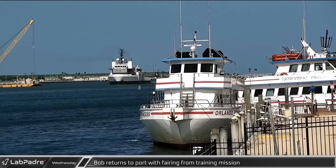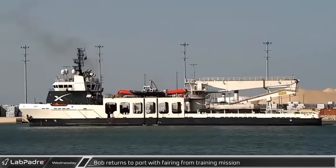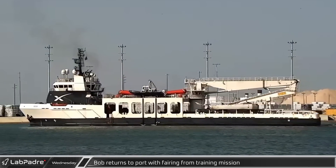At Port Canaveral, SpaceX support ship Bob returned to dock after spending time offshore for ferry recovery training operations with the new recovery apparatus.